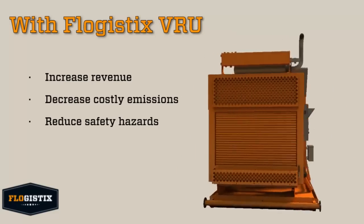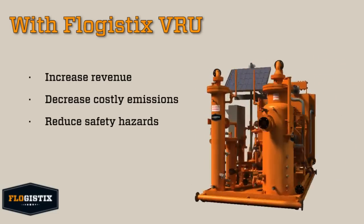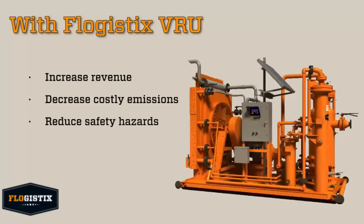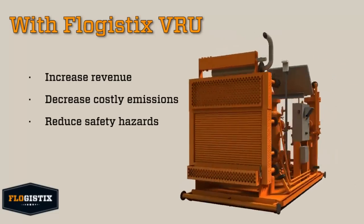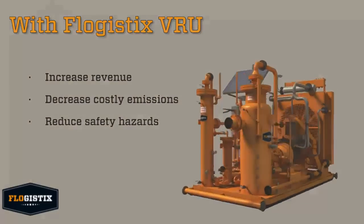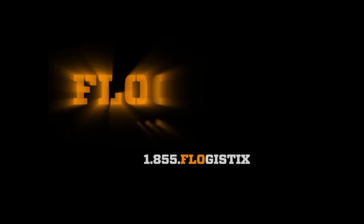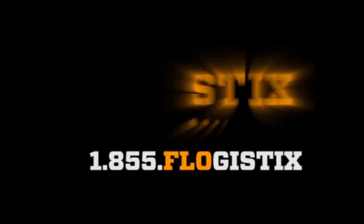The technology and safety built into the Flogistics VRU system will help you increase revenue, decrease costly emissions, and reduce safety hazards on your location. Our engineering department can design a VRU system to meet your needs. Call us today and let Flogistics help you capture every MCF, capture every dollar. Flogistics, the leader in production optimization.